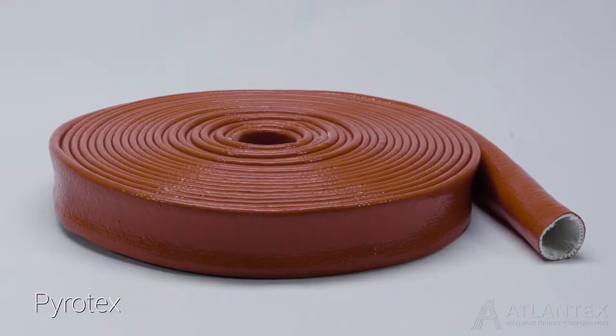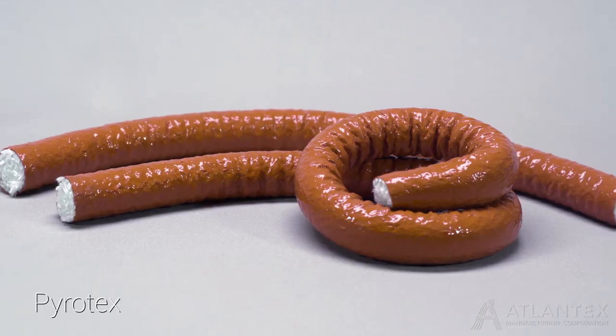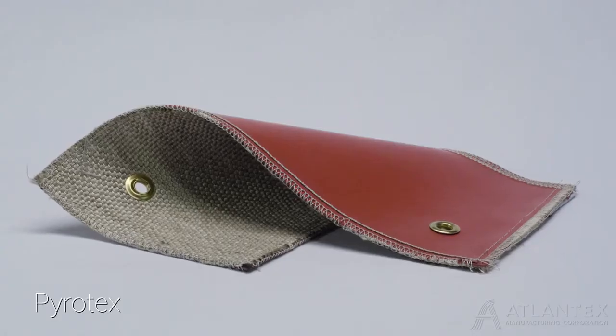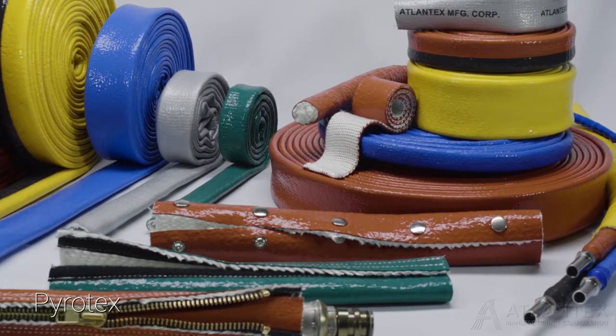Available as a tubular sleeve, high-density rope, narrow tape, and wide fabric, there is a Pyrotex solution for any application.